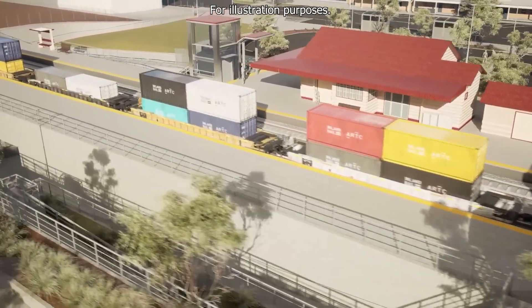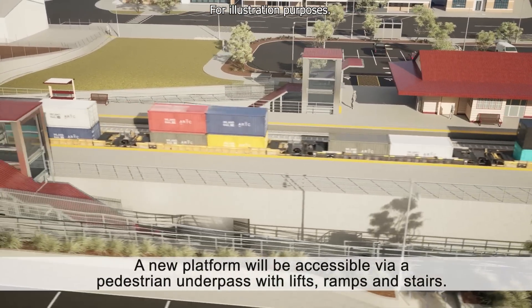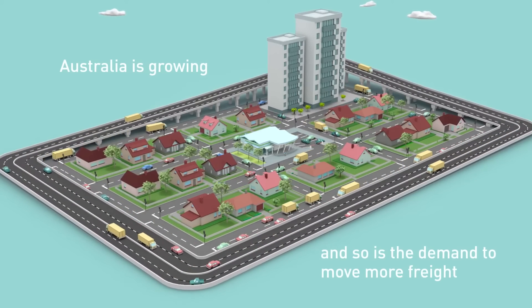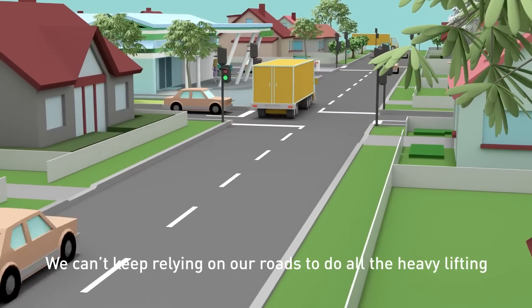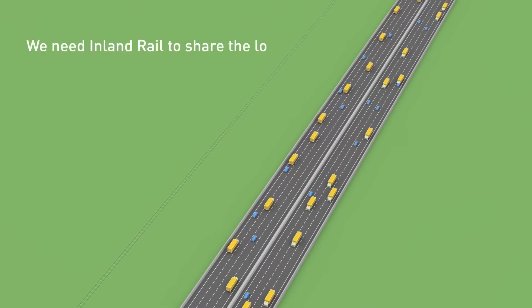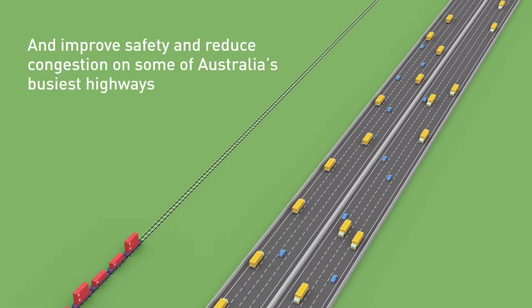Each train could carry the equivalent freight volume of 110 B-double trucks. It aims to improve national freight and supply chain capabilities by connecting existing routes through rail, road and ports. It will have the added benefit of reducing road congestion, enhancing safety and decreasing carbon emissions, with 200,000 fewer trucks on our roads every year once complete. Inland Rail is estimated to be operational in 2027.